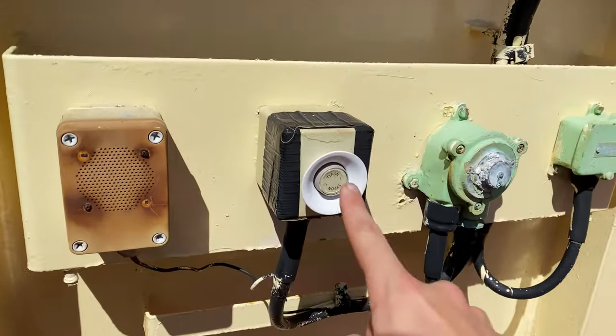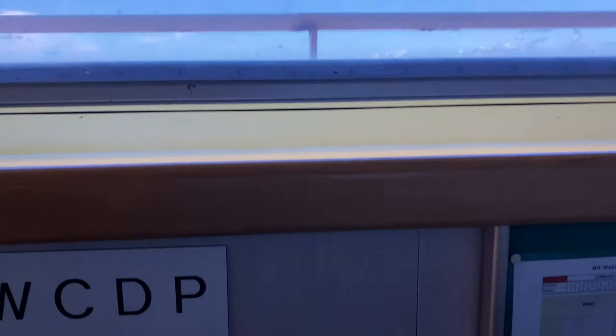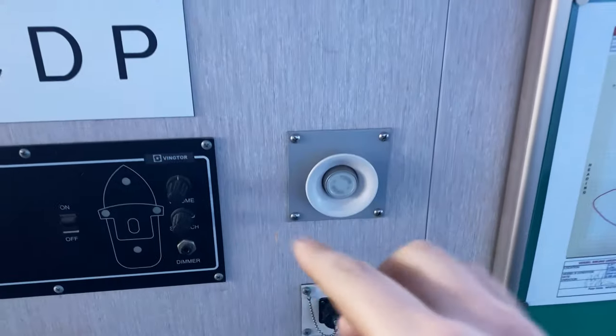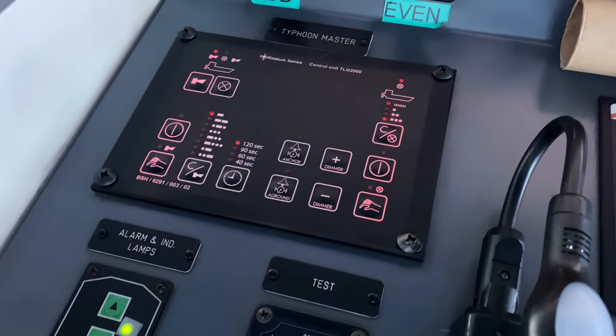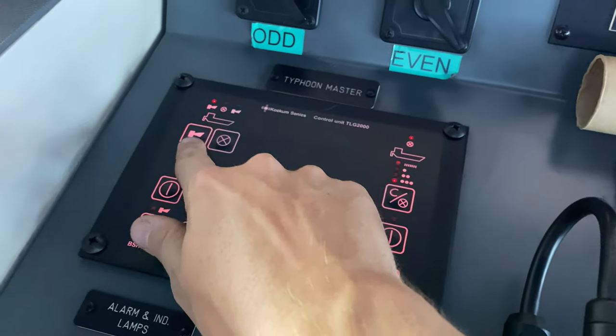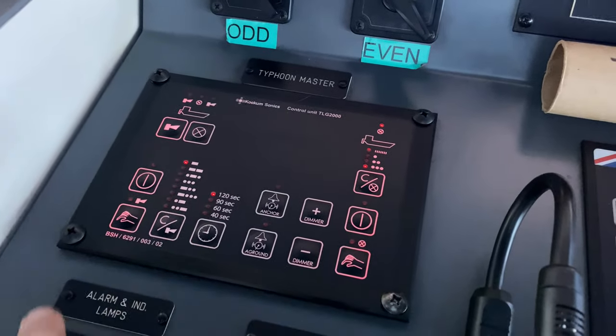The ship's whistles can be manually sounded using various buttons on the bridge wing, inside the bridge, or using the panel shown here. Automatic restricted visibility sound signals can also be activated on this panel as well.